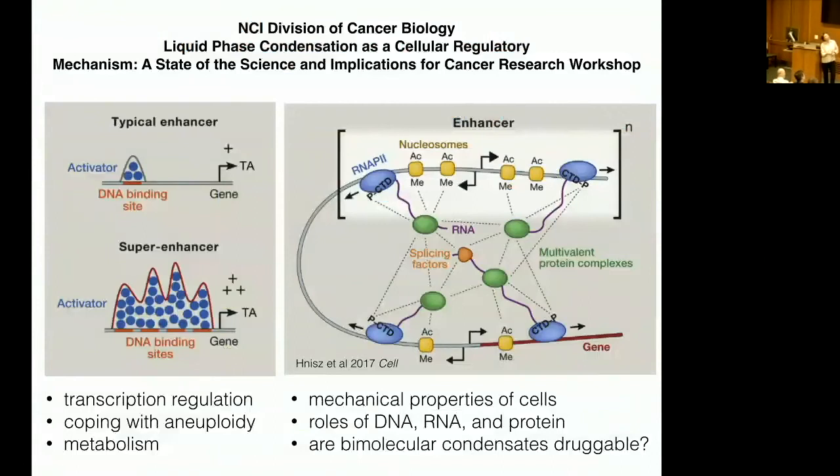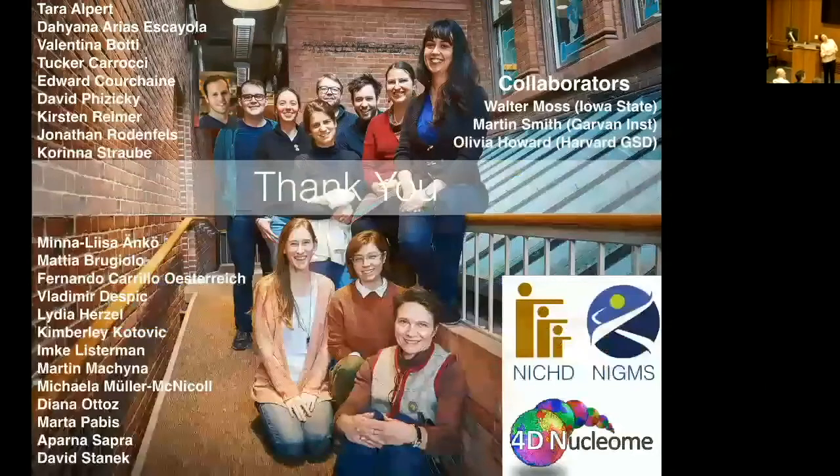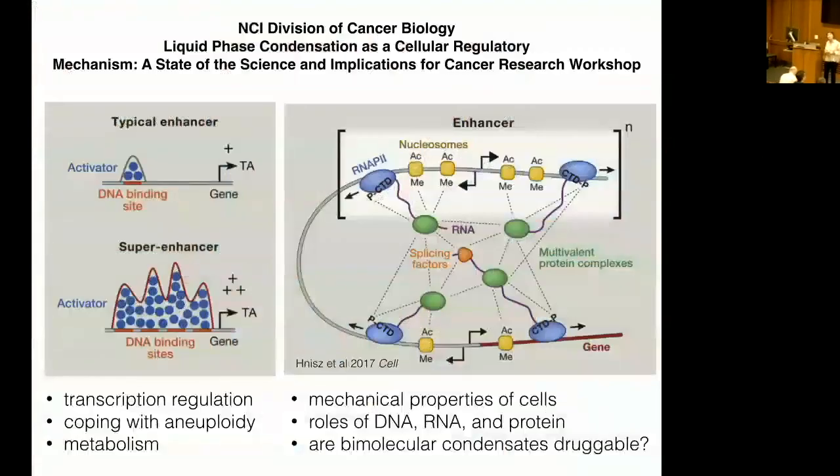I'm happy to take questions about the possible involvement of liquid-liquid phase separation in these functions and their relevance to cancer. Before that, I should thank my lab and point out my funding. Some of our work is supported by the 4D Nucleome. Ed Cresheen did the SDMA experiment, and Valentina Abadi is working on the response of nuclear bodies to stress.